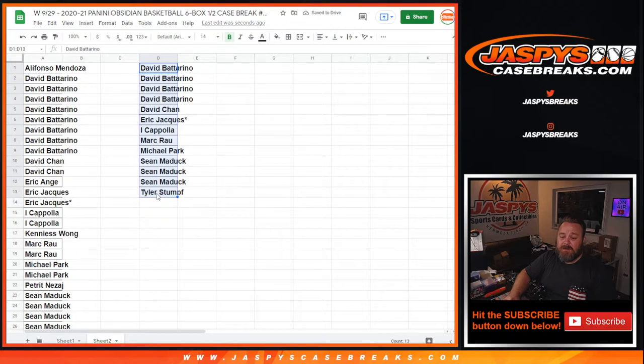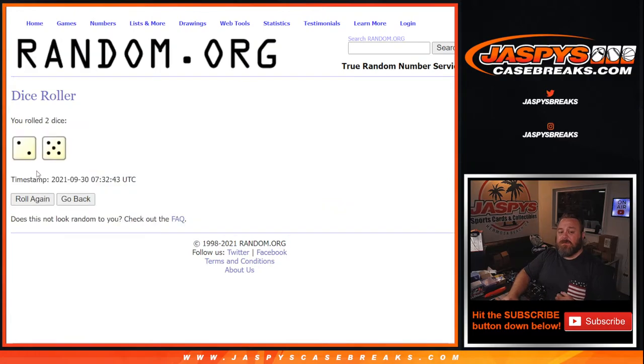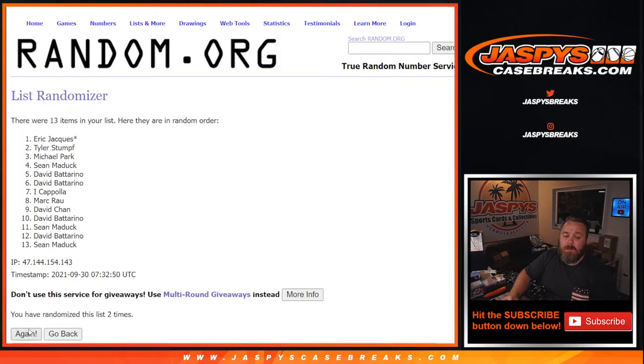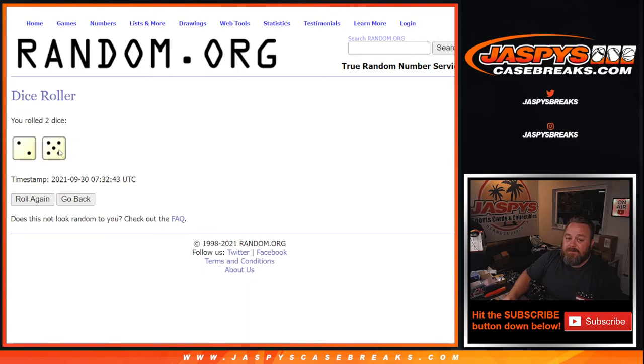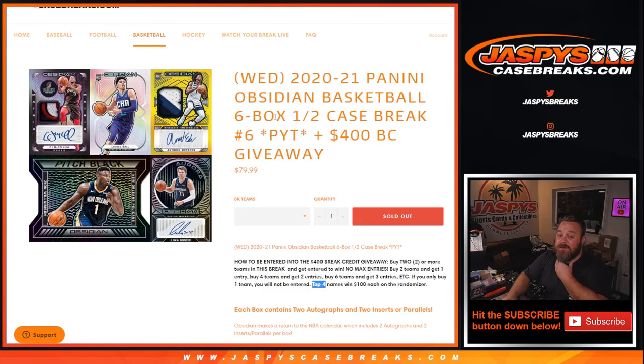Top four names, $100 in break credit each — 13 names on the randomizer. Good luck, guys. After the dice roll, seven times on the randomizer — Eric's last spot mojo did sneak in. The winners are Michael, David, Sean, and Eric — $100 in break credit each. Seven times on the randomizer, seven times on the dice. That's the break — that's 2020-2021 Panini Obsidian Basketball, six box half case break, pick your team number 6, from jaspyscasebreaks.com. I'm Sean — thanks for hanging out. See you next time, bye-bye.